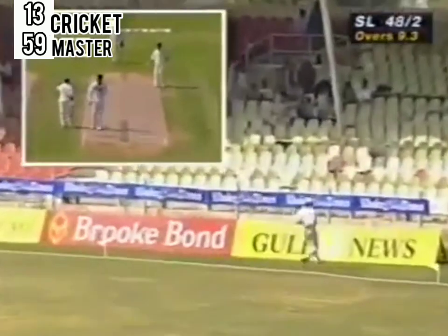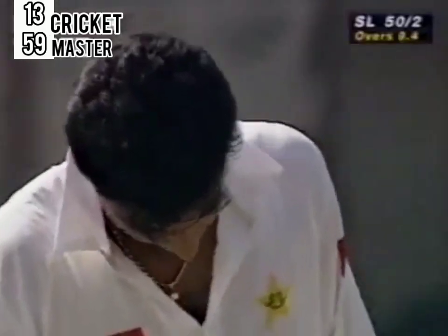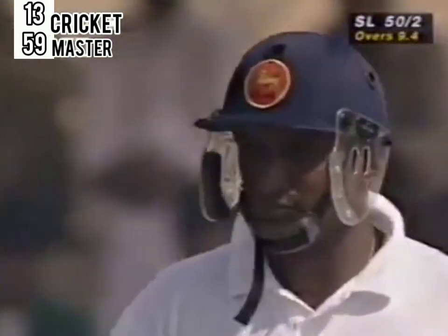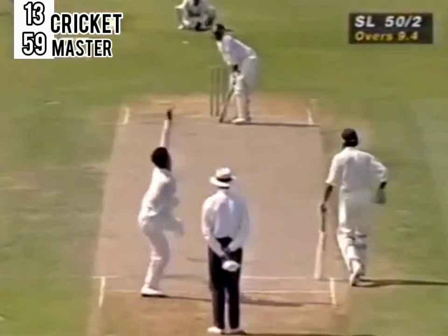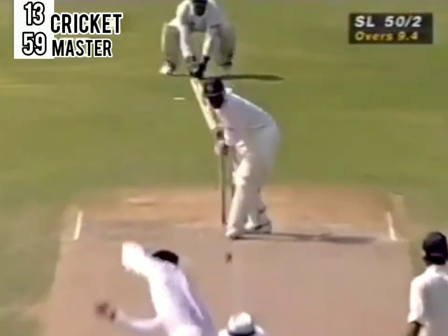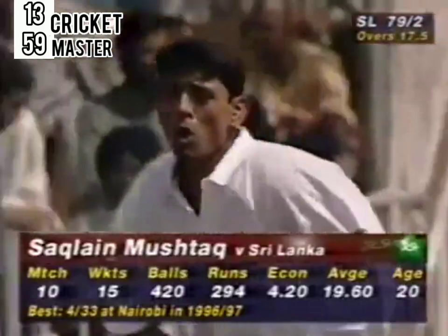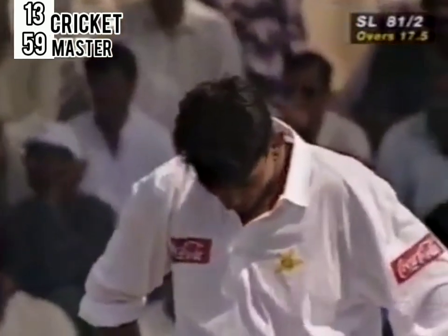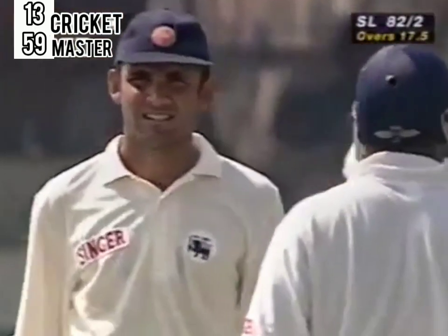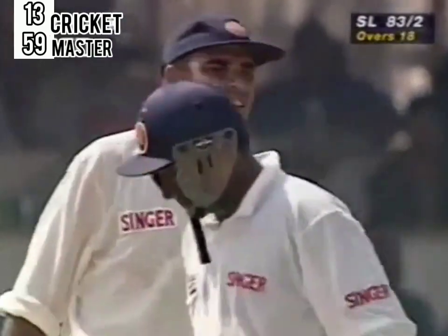Waka bowled the ball outside off stump, he was cut away for four. He was forced to bowl a bit straighter. Aravinda moved across his crease a little bit and then whipped him to the boundary on the leg side. Nine runs off the over, and he picked it up so beautifully off his toes and dispatched it to the back foot square leg boundary for four. He strayed just for a moment and Aravinda was on to it in a flash. End of the over — eighty-three for two.